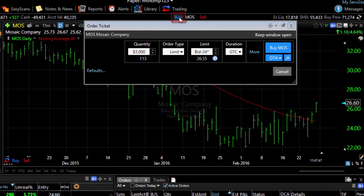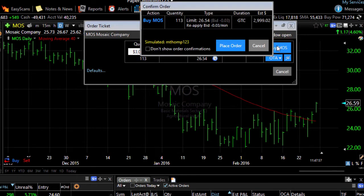I'm going to click the buy button and then click buy in my order ticket. This confirmation screen that's been popping up each time has an option that says 'Don't show order confirmations.' I'm going to put a check mark there and then click place order.